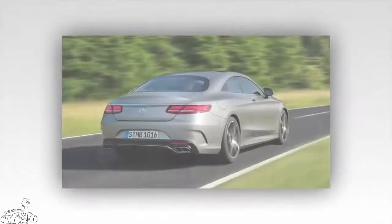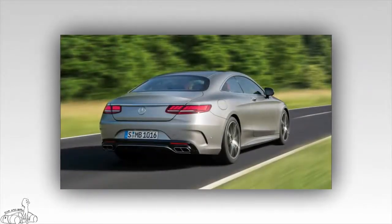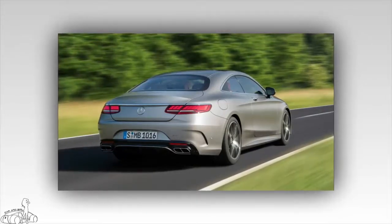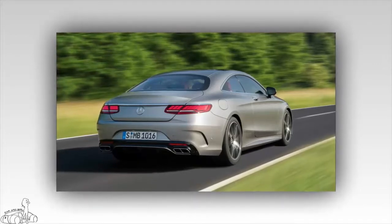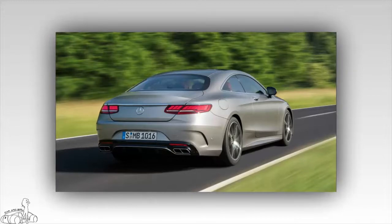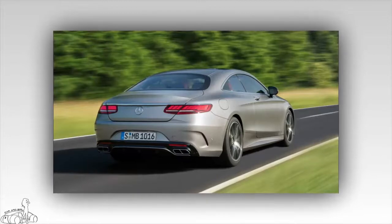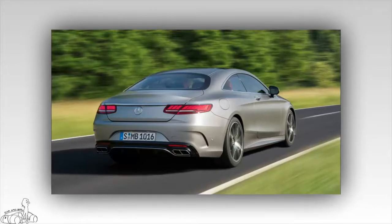Mercedes-Benz is equipped with a V8 biturbo engine fitted to the S560 Coupe and Cabriolet, rated as one of the most efficient gasoline engines in the world. The latest generation V8 biturbo consumes 8% less fuel than the previous generation. Average fuel consumption is about 15 L/100km for the Coupe and 14.5 L/100km for the Cabriolet, thanks in part to active cylinder disconnect technology.